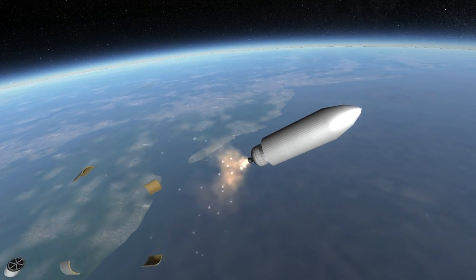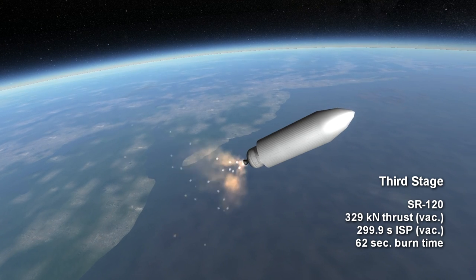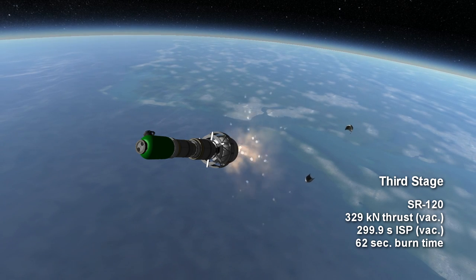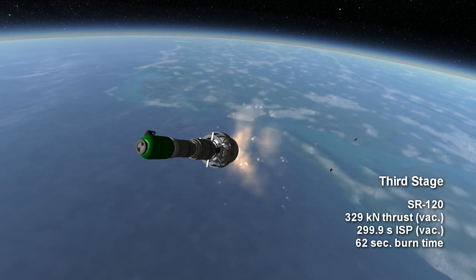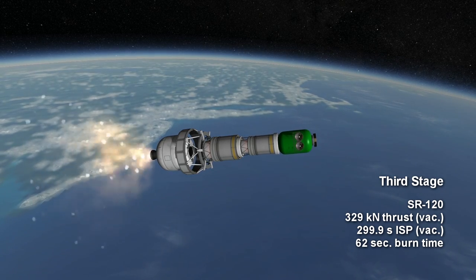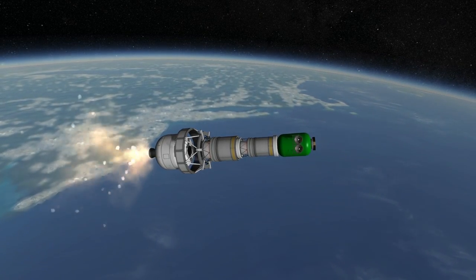The third stage is the SR-120, and while not quite on the same level as the second stage, it still boasts a specific impulse of 299.9 seconds. Burning for 62 seconds with a thrust of 329 kilonewtons, it is the last of the Peacekeeper legacy motors.